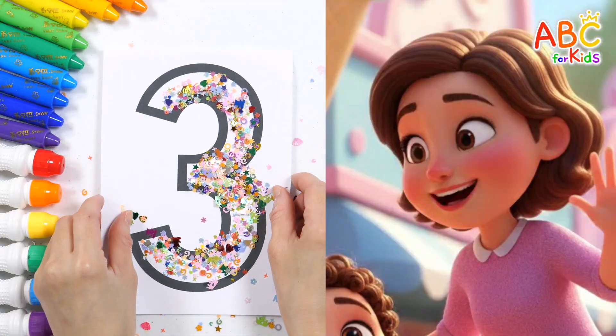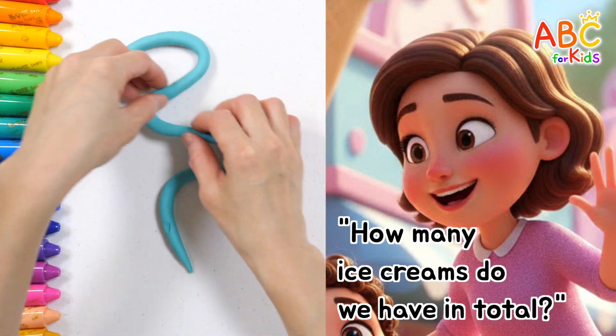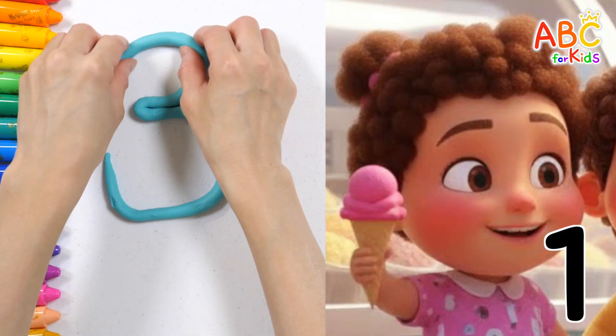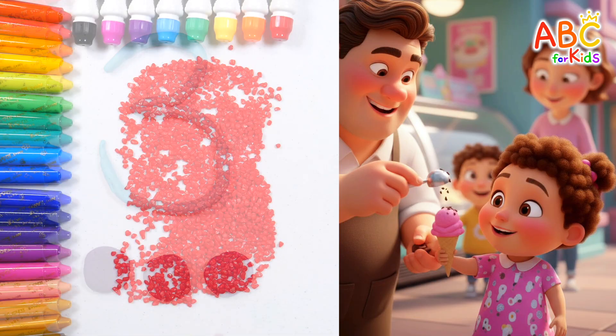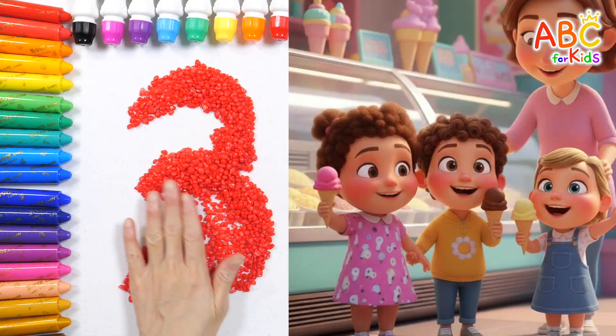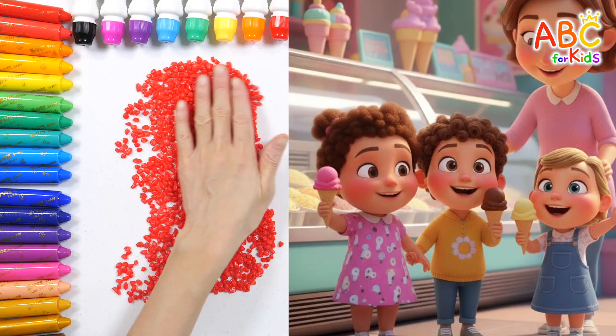The teacher asked, how many ice creams do we have in total? The children answered loudly! One, two, three! Three ice creams! We add sweet chocolate toppings! Learning numbers while eating ice cream is so much fun! One!